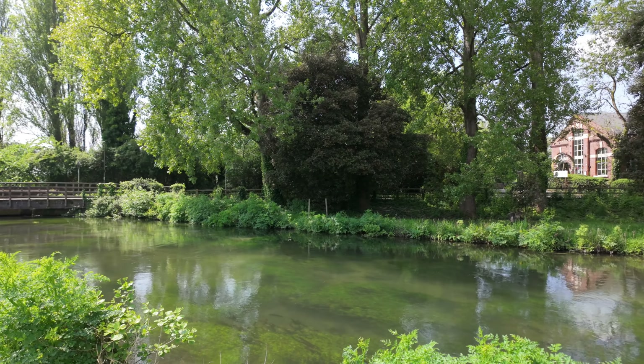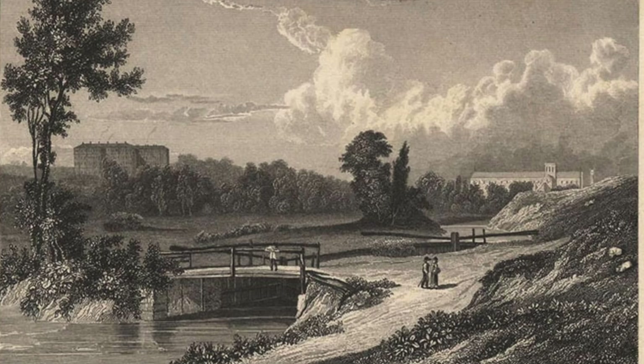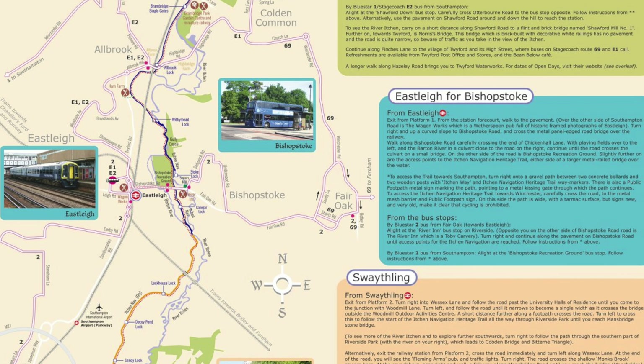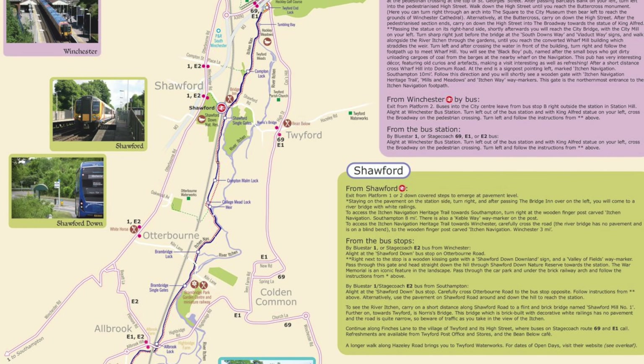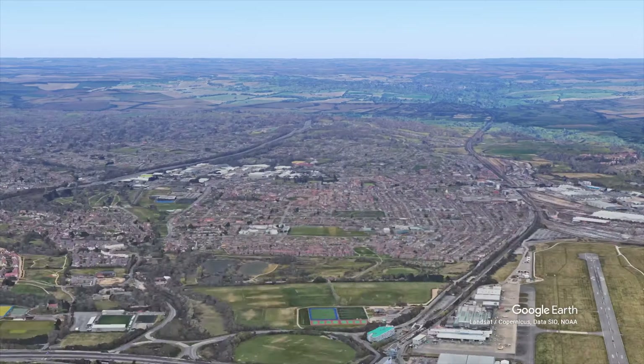Winchester is one of the oldest cities in the south of England, and leading to it is the River Itchen, which was expanded — I think in the 1600s or something like that — to form the Itchen Navigation. It was used basically to transport goods from Southampton Water all the way up into the city of Winchester.